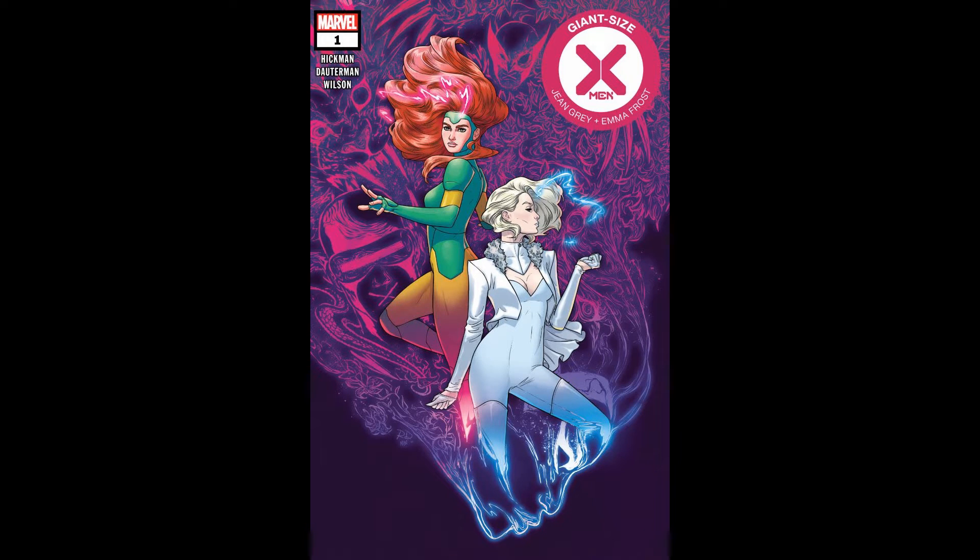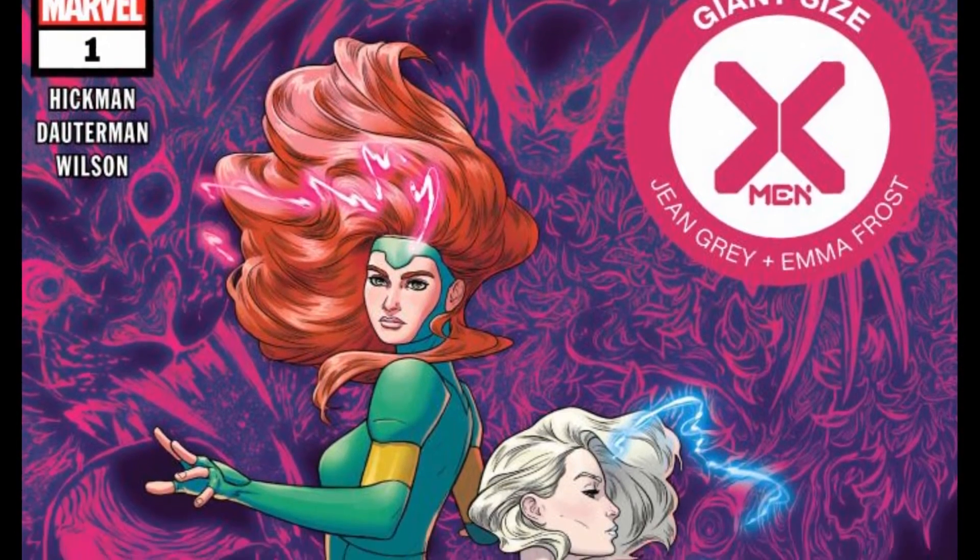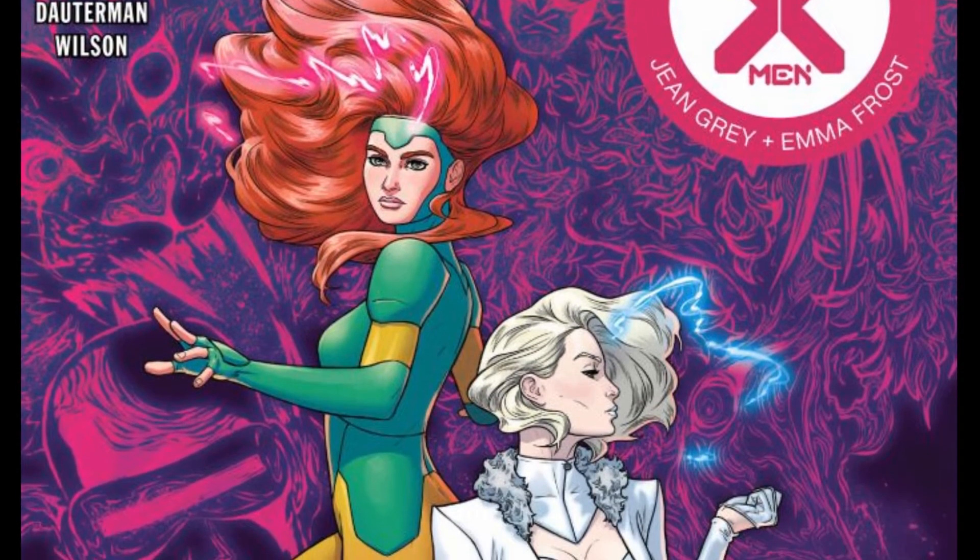Hey everyone, Stax here. Welcome back to the channel guys. Today I'm going to check out Giant Size X-Men: Jean Grey and Emma Frost number one by Jonathan Hickman. Russell Dauterman is your artist and Matt Wilson is your color artist guys.